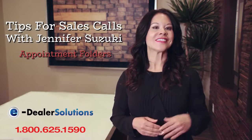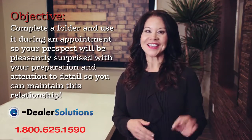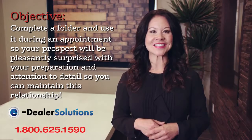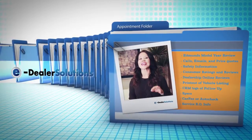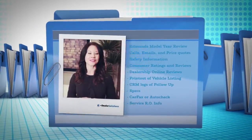When you greet a prospect that just arrived at your dealership with a folder in hand, you're going to look prepared and professional. This is a great way to kick off their in-store experience. The appointment folder is a very useful and professional tool that can supplement your product knowledge while you work with the prospect.